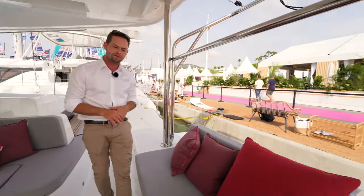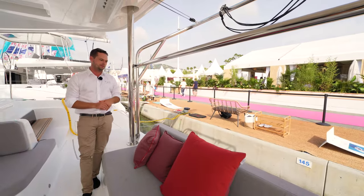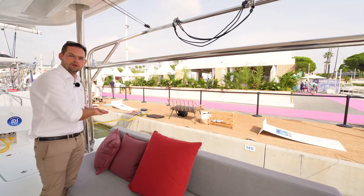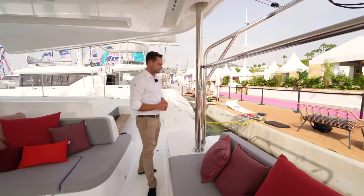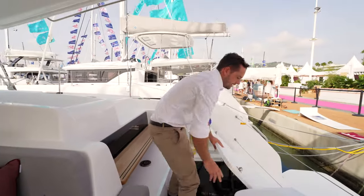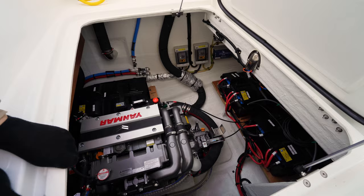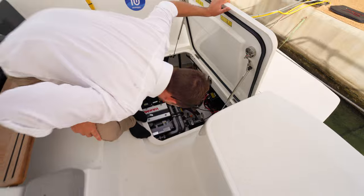We can do an optional tender lift on the stern as well. This boat is kitted with the standard davit system, but the tender lift is a platform which lifts your tender out of the water. When the tender is in the water, it gives you a lot more real estate for relaxing and lounging on the stern of the boat. As usual on the Lagoon catamarans, the engine access is very good — plenty of space in there around the engine for working and servicing.